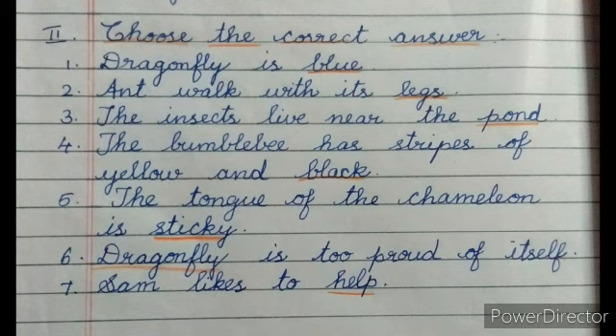Number four: the bumblebee has stripes of yellow and blank black. Number five: the tongue of the chameleon is blank sticky. Number six: blank is too proud of itself — dragonfly.